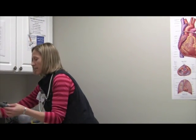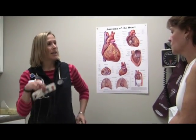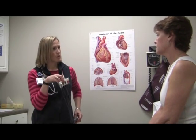This is the whole monitor right here, so it's not too big. You're going to have this clipped to a pocket and I'm going to put these five leads on your chest.